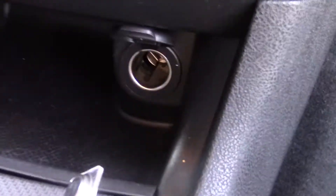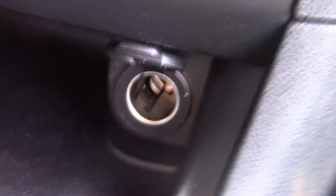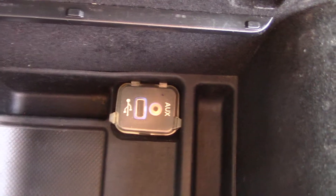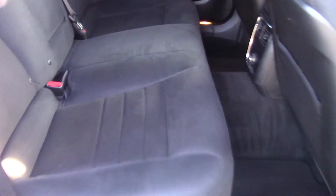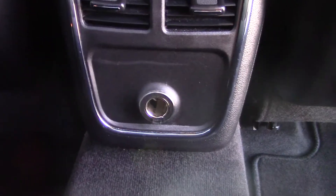There are plenty of places to charge your phones or devices — a 12-volt up front, another 12-volt as well as a USB and auxiliary port in the center. The back seat is in great condition, no stains or anything, with a couple of cup holders back there as well as a 12-volt charger in the back seat.